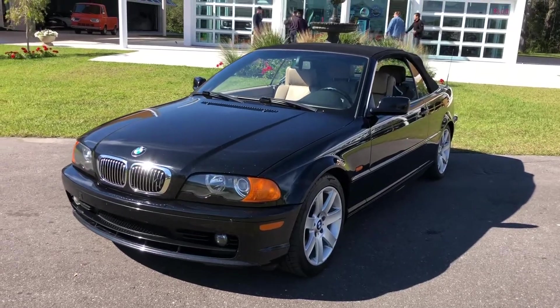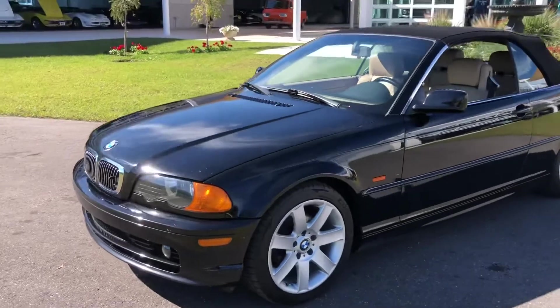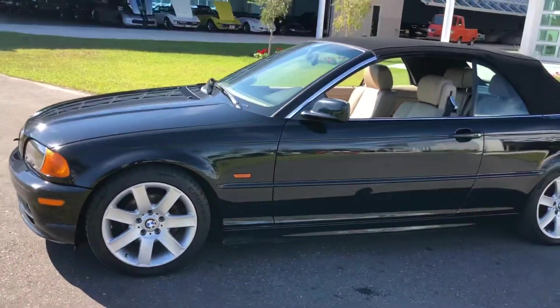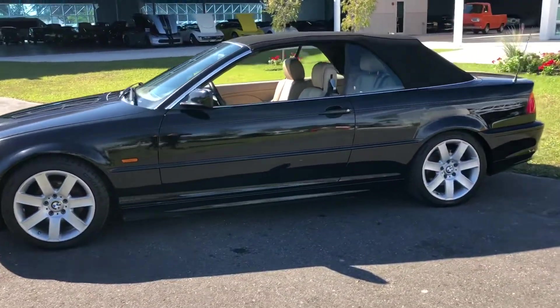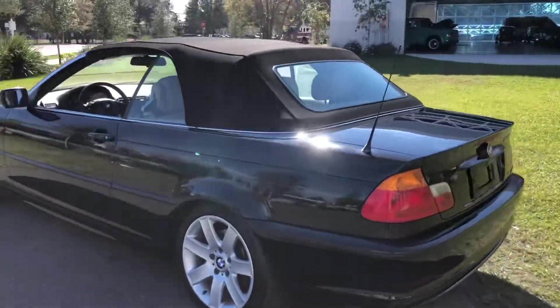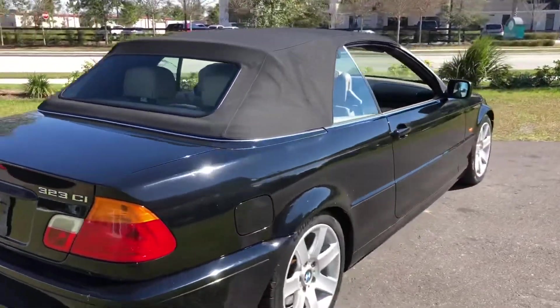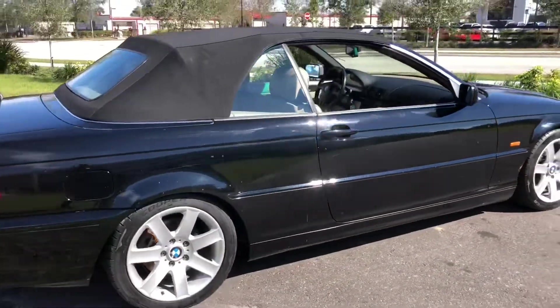Welcome back to Skyway Classics. Today I have for you a newer style car than what we normally have, but this is a 2000 BMW — beautiful black convertible, super slick, great handling car, in very good shape.